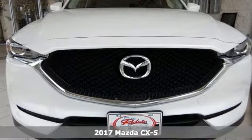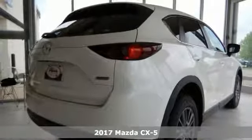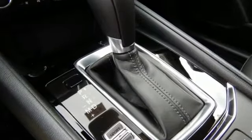It's a brilliant Snowflake White Pearl Mica 2017 Mazda CX-5 Touring Edition, and this one is a great-looking sport utility vehicle. It's powered by the Skyactiv 2.5-liter four-cylinder engine and all-wheel drive.